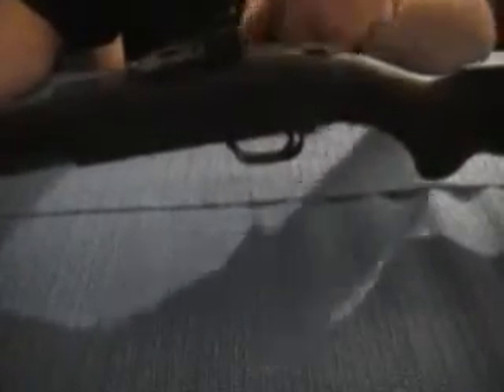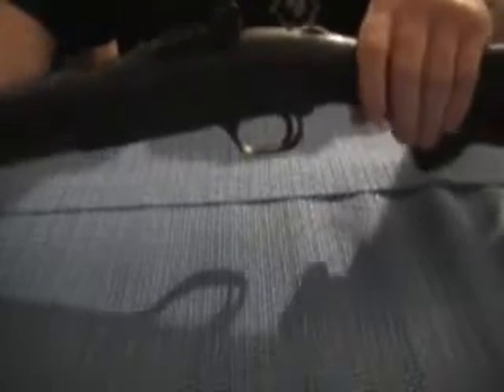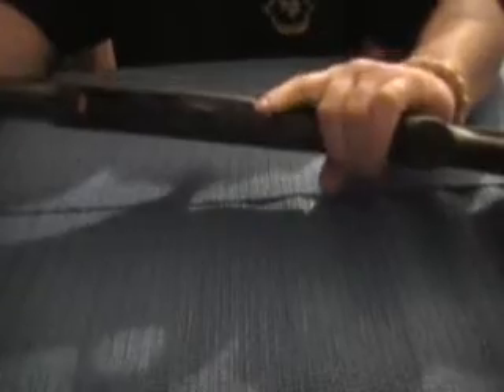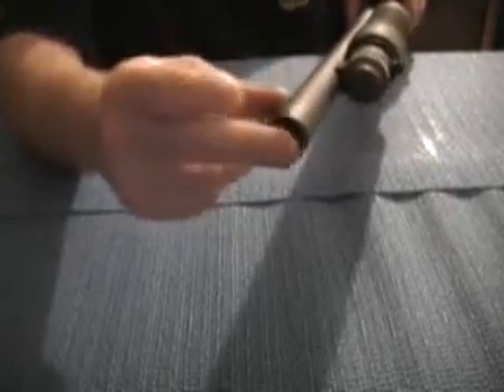It's got the P5 sight on it. The 590A1 versus the regular 500s — the difference is the trigger guard is metal, for one. And the barrel here is thicker than the regular 500.